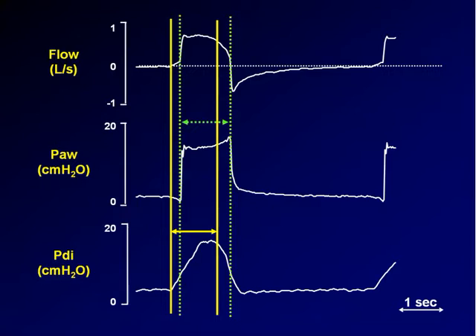Between the two green dotted lines you have the time during which the machine is delivering air to the patient, while between the two yellow solid lines you have the time when the muscle is contracting — the neural inspiratory time. As you can see, beside a little delay at the beginning, the unison is pretty good. The interaction is pretty good.